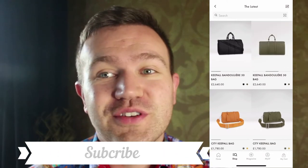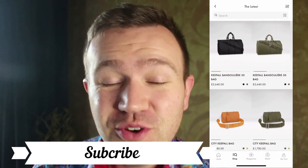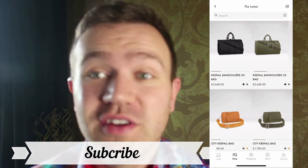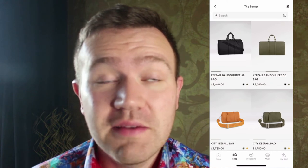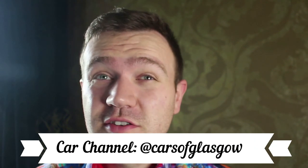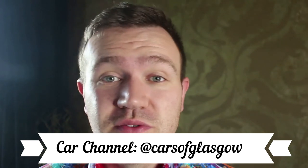I just want to say thanks very much for watching this video on what's new on Louis Vuitton, and hopefully you guys enjoyed it. I'll try and get a few more videos out over the next month or so before we get into December. As always, stay safe and thanks for watching. Comment below if there's any kind of videos you'd like me to do — something different or something you've seen before that I can put a new spin on. I always look to try and grow this channel. And if you're into cars, check out my other channel, Cars of Glasgow.